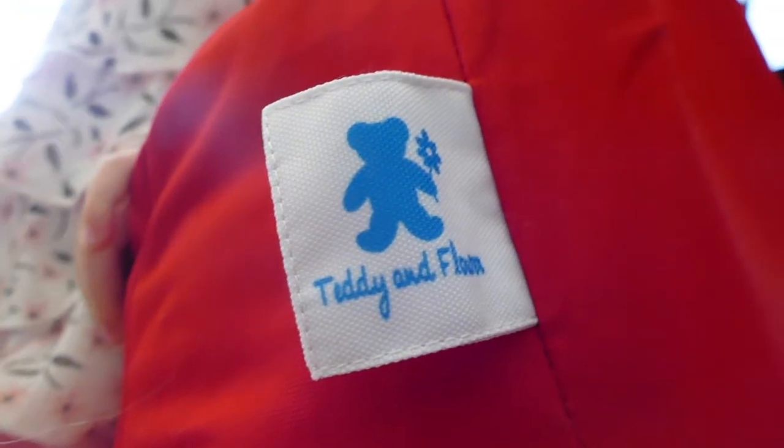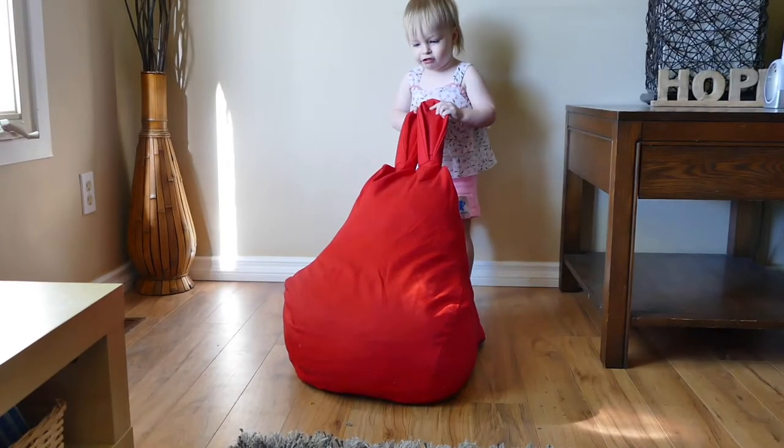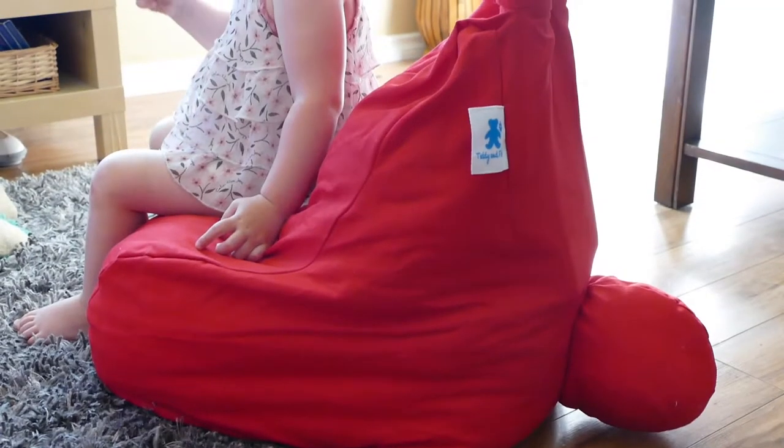We at Teddy and Flower love handy multi-purpose stuff which is fun and great to look at. Our storage bag chairs in bunny designs are just that — they're super handy, super cute, and Alyssa loves hers as a chair.